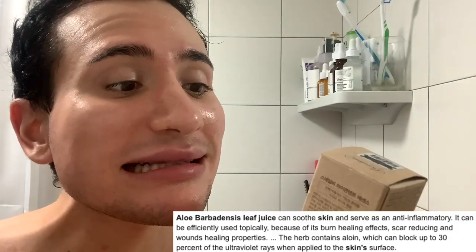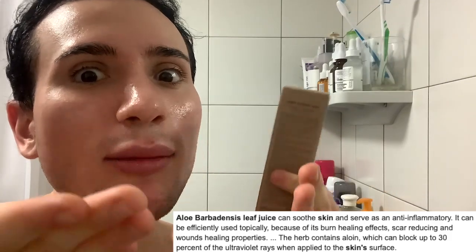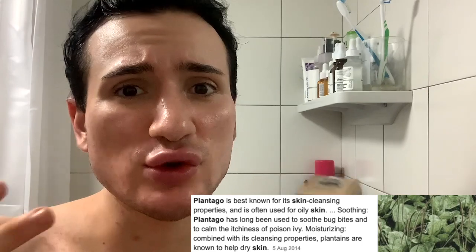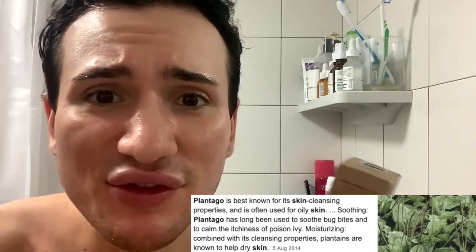Then there's also Aloe Barbadensis Leaf Juice, which is basically aloe vera gel. Aloe vera is not only amazing at soothing your skin, but you can also apply it on burns or scars because it has healing properties. I feel like they kind of put this in to contrast the bee venom. Then there's bee venom, and we already know what that does. Then there's also Plantago Asiatica Extract — not only is it shown to reduce under-eye bags and soothe the skin, but it's also known for its healing properties, especially for healing bug bites. So it definitely makes sense that they put that right after the bee venom — the aloe vera and plantago are going to neutralize and soothe the skin from the bee venom. I see you there, Benton. You know what you're doing.